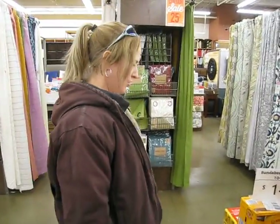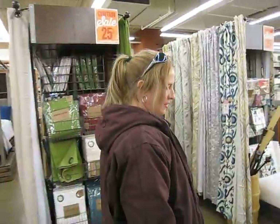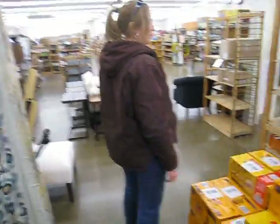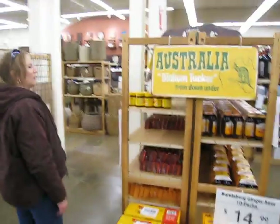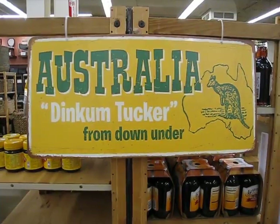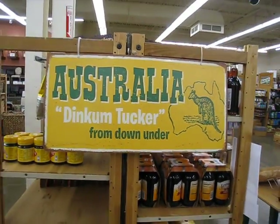So you get more ginger beer here to the side, and they have cases down below. We'll have to ask them if maybe they have a better deal on buying a case. And there's that neat sign we got with Enid — took her picture next to it. Australia. Dinkum tucker from down under.